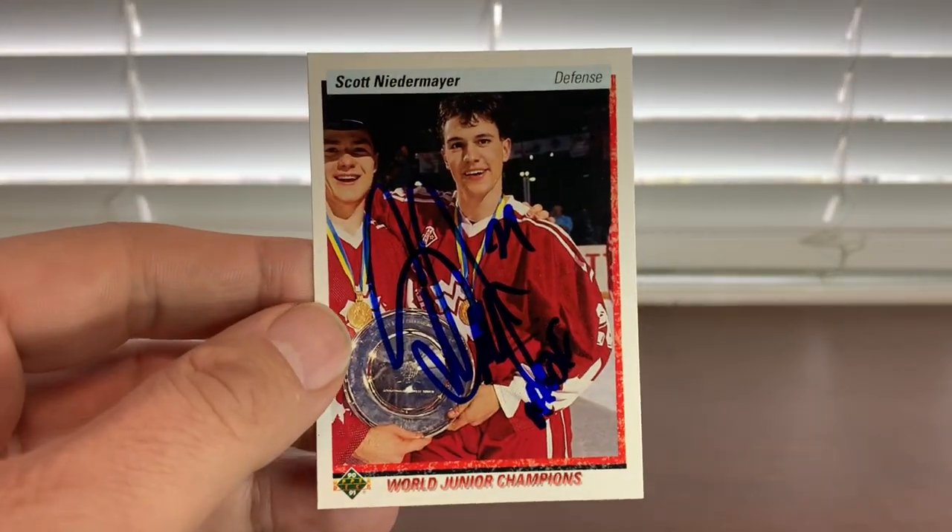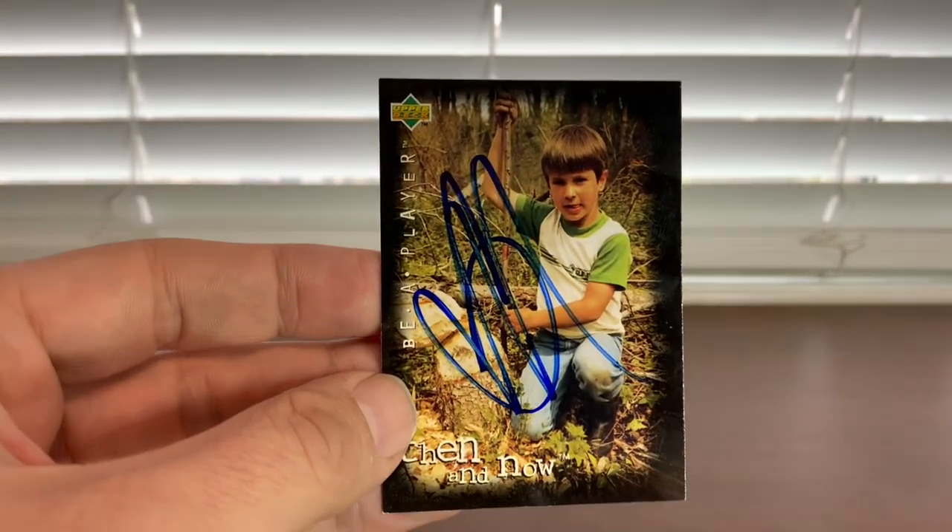Next up, Hall of Famer Scott Niedermayer. I got his '91 rookie card done — had him at the Hall of Fame. Also got this Be A Player card; I thought it was pretty cool to picture him as a kid on the front. Niedermayer was great — got a couple off him this weekend.